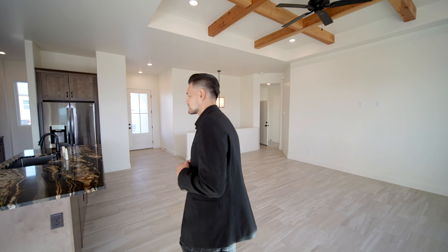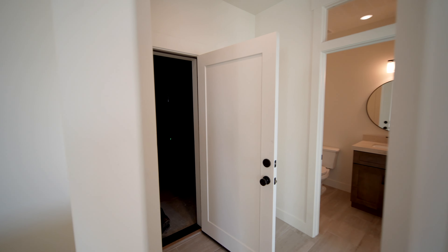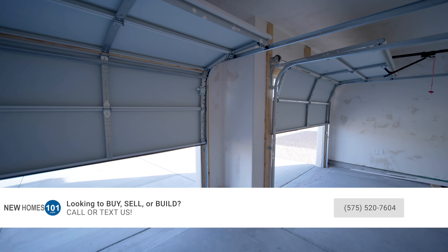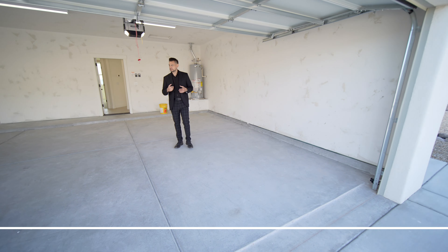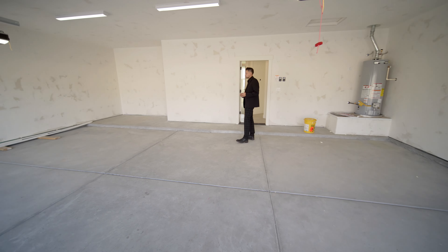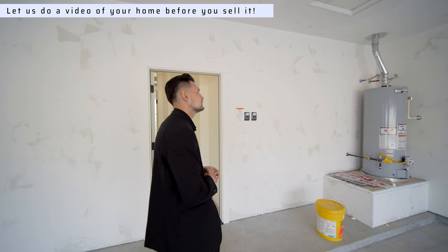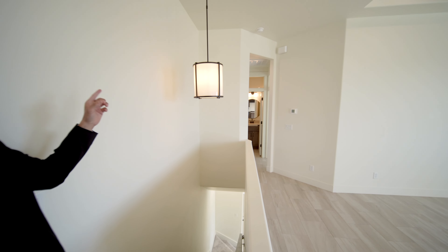Let's check out the garage before we head downstairs — I want to show you the actual size. It's big. It's hard not to like a home with a three-car garage. You can always use one side for a personal workout gym or storage. If you have a diesel truck or a big truck that doesn't fit in a normal garage, it'll definitely fit here.